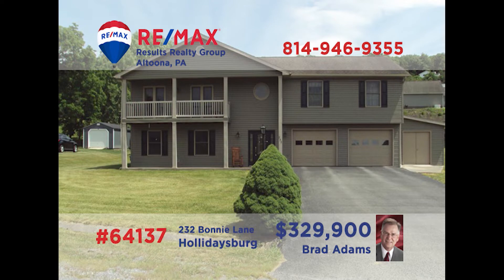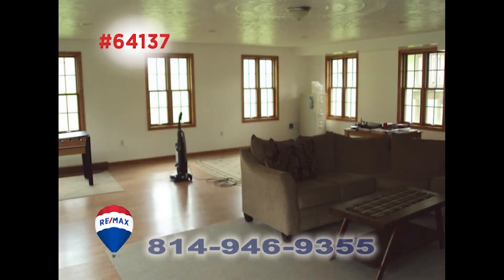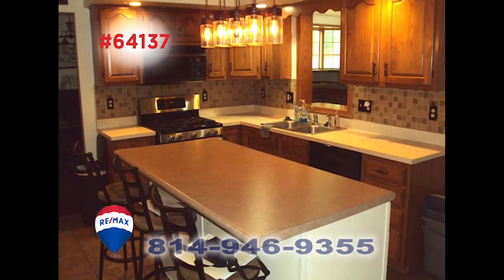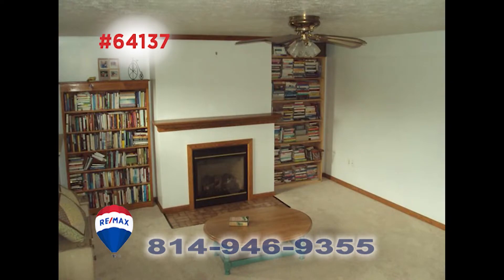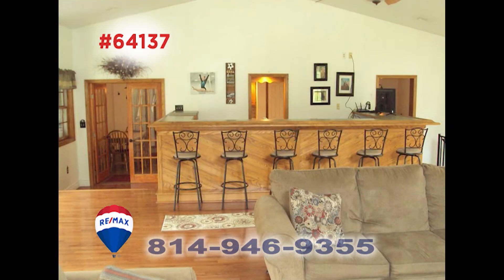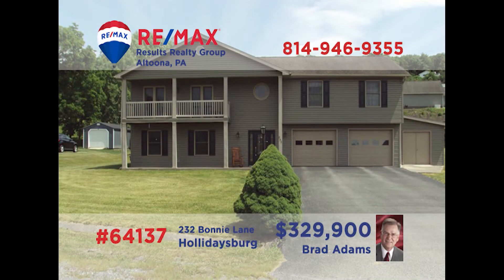Holidaysburg is where we'll find this move-in-ready home presented by Brad Adams. You're sure to spend lots of time with friends in this great room with hardwood floors and wet bar. The eat-in kitchen offers abundant prep space as well as a center island. The formal dining room is elegant enough for the finest dinner parties, and you'll find a fireplace with built-in shelves in the family room. Schedule your exclusive tour with Brad right away.